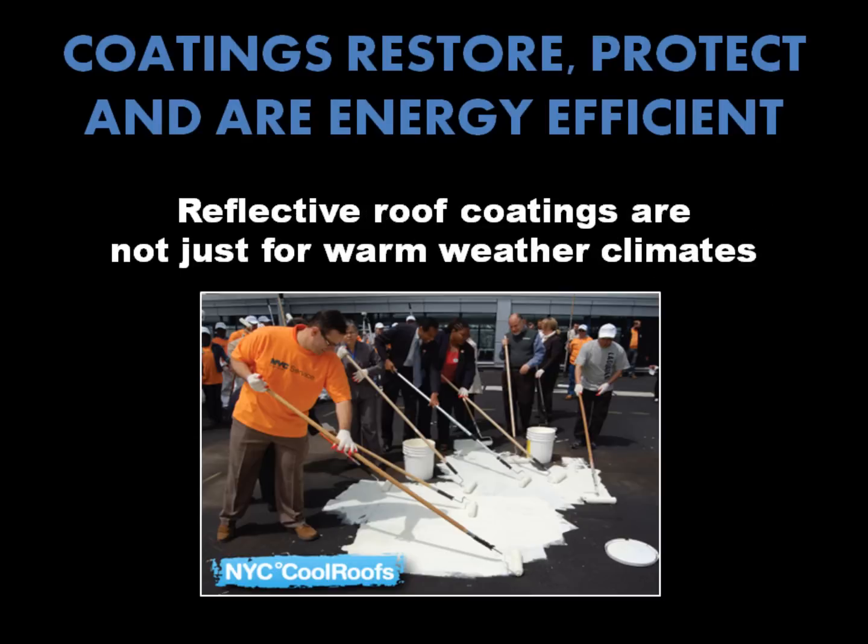Coatings aren't just for warm weather climates, though. The New York City Department of Buildings launched a volunteer-based NYC Cool Roofs program in the spring of 2010. The goal was to install reflective coatings on 1 million square feet of roofs by the fall, ultimately reducing local greenhouse gas emissions by 30 percent by 2030.